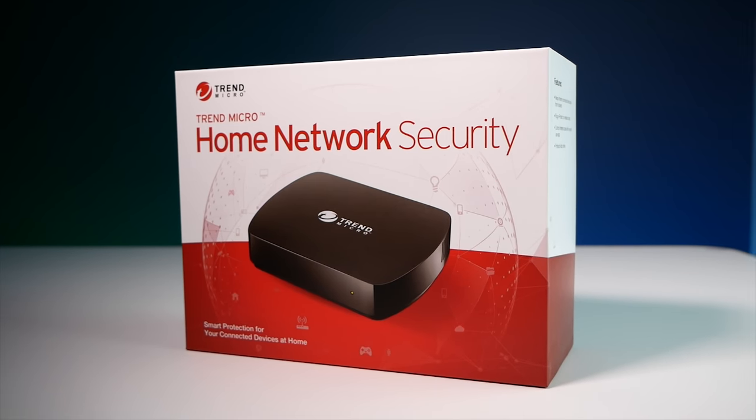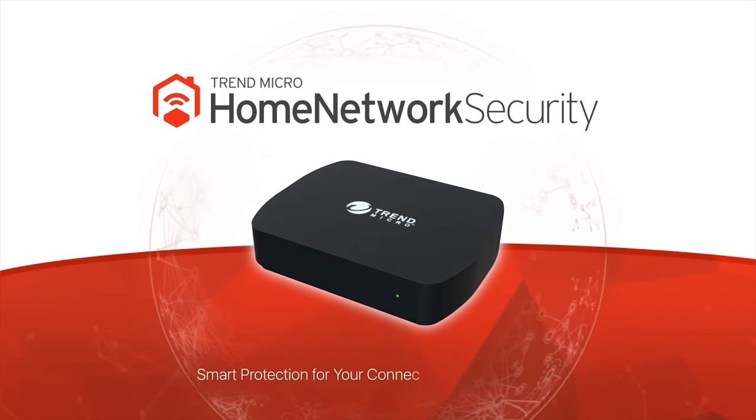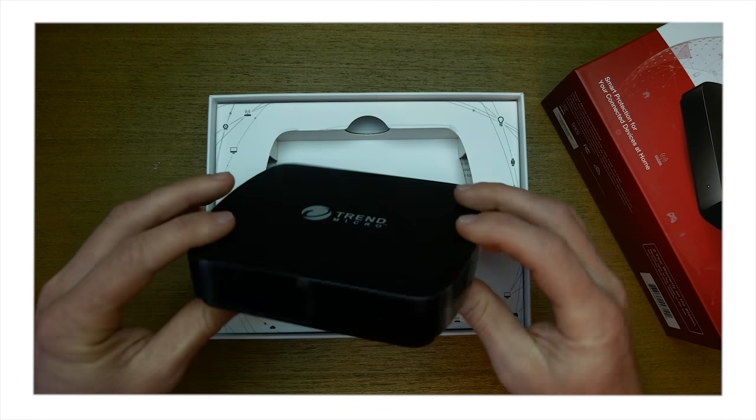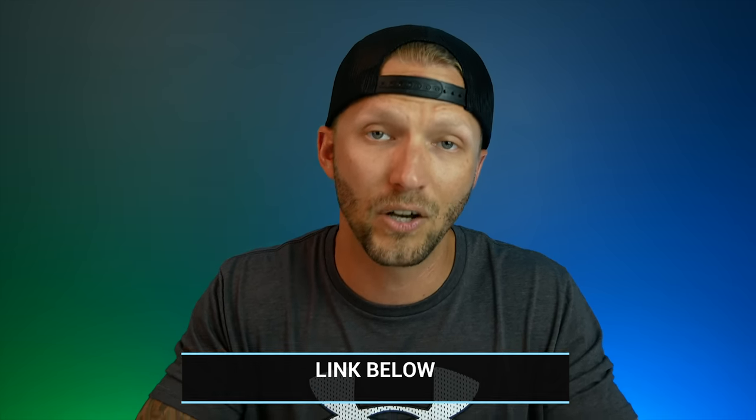About six months ago I started using something called the Trend Micro Home Network Security. Full disclosure: this video is sponsored by Trend Micro — they did send me this device for free back when I first got it, so thank you to Trend Micro for that. As always, I'm not being obligated to say anything and I'll give you my honest feedback. I did make a video about this back then covering the unboxing, all the app features, and a full walkthrough, so check that out as well.